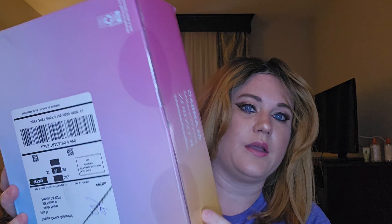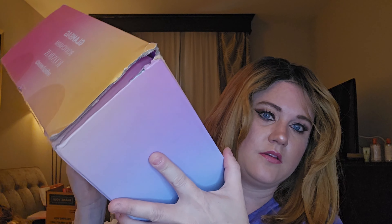I wish Boxycharm would do full-size items in the bigger boxes. See how damaged this box is — the other one was damaged too. Our mail here in Georgia is going through something — I forget what it's called — but there's been a lot of trouble with the mail going through this place. I think I've even had items stolen from my boxes.